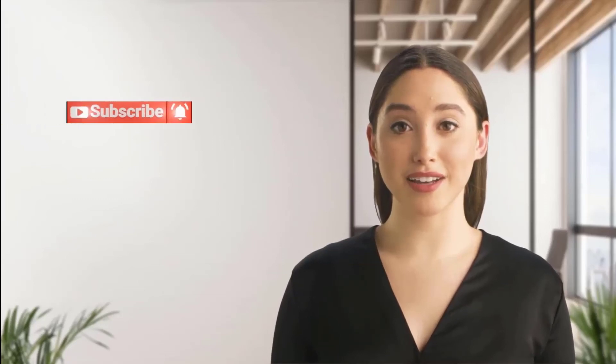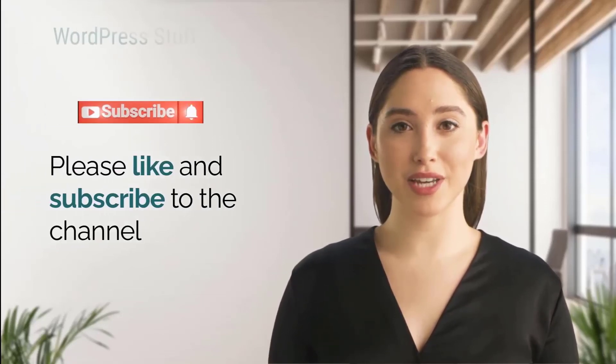Hi everyone, I'm Anna. If you like this type of content, please subscribe so you won't miss our next video.